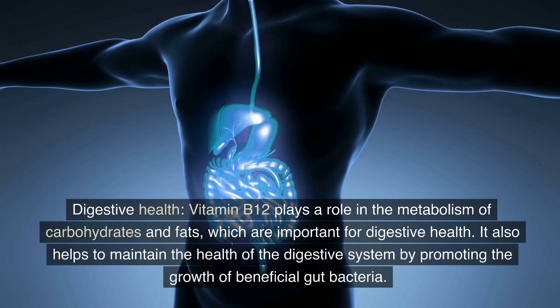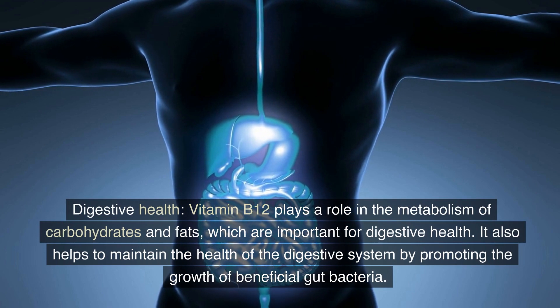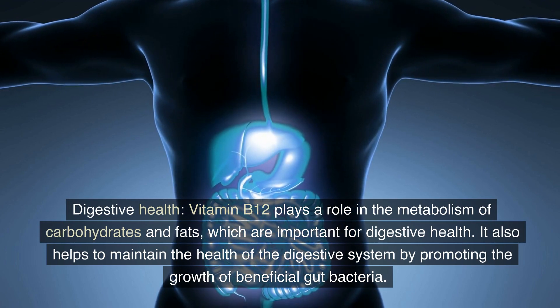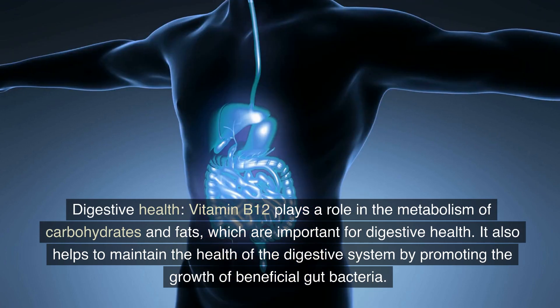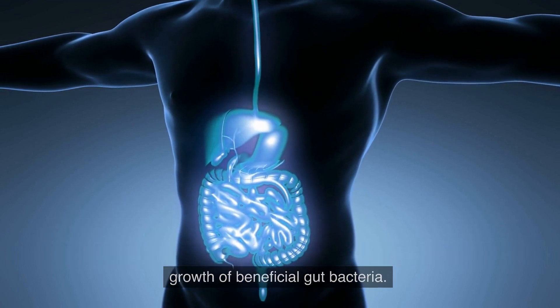a natural oil that keeps the skin moisturized and protects it from damage. Digestive health: Vitamin B12 plays a role in the metabolism of carbohydrates and fats, which are important for digestive health.